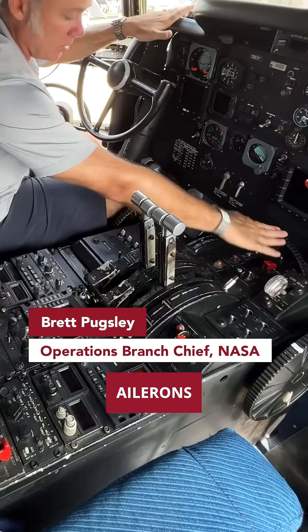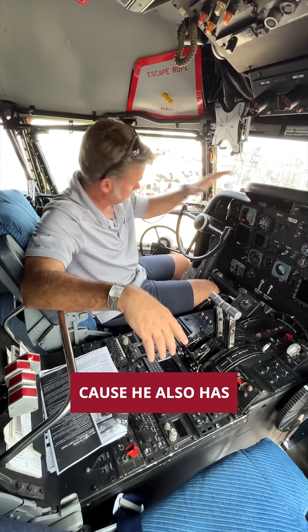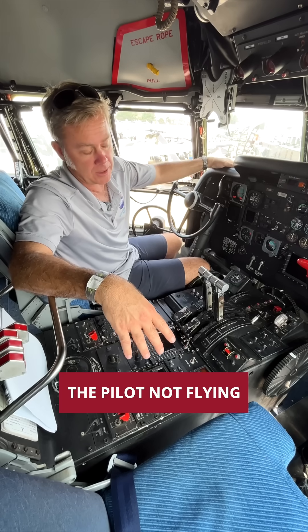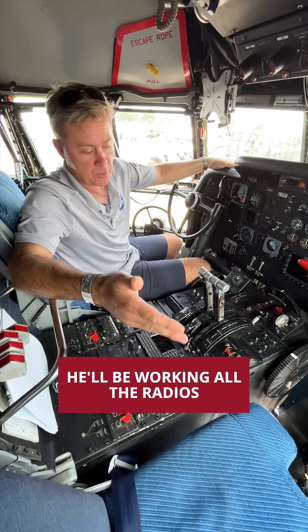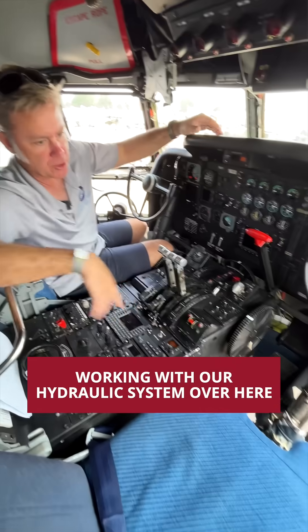We've got trim wheels, ailerons, elevator, and a rudder trim wheel back here. The pilot flying in the left seat will do the takeoffs because he also has control of the nose wheel with the tiller. The pilot non-flying will be working all the radios, controlling the flaps, putting the landing lights out, and working with the hydraulic system.